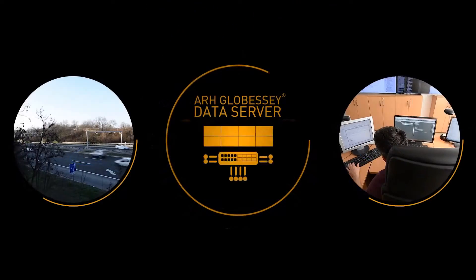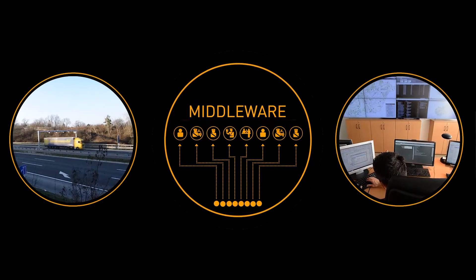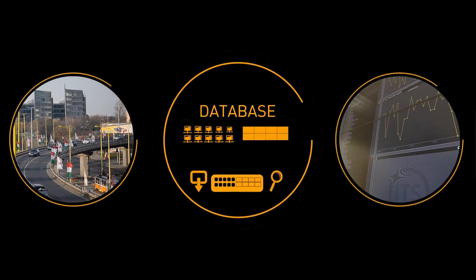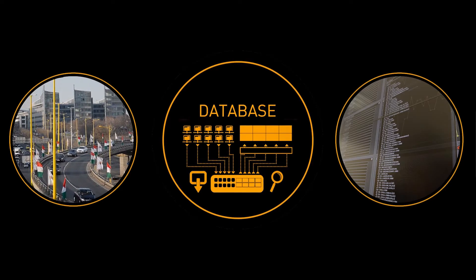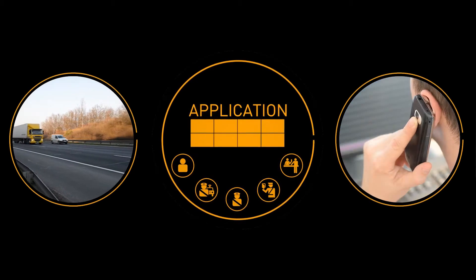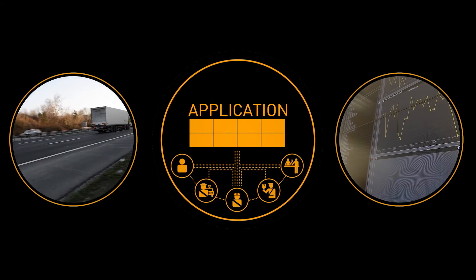Globusy Data Server serves three main functions. The middleware provides data to the end-users. The database assures the secure storing and quick availability of gathered information. The back-office application allows the end-user to view the data and control the roadside endpoints.